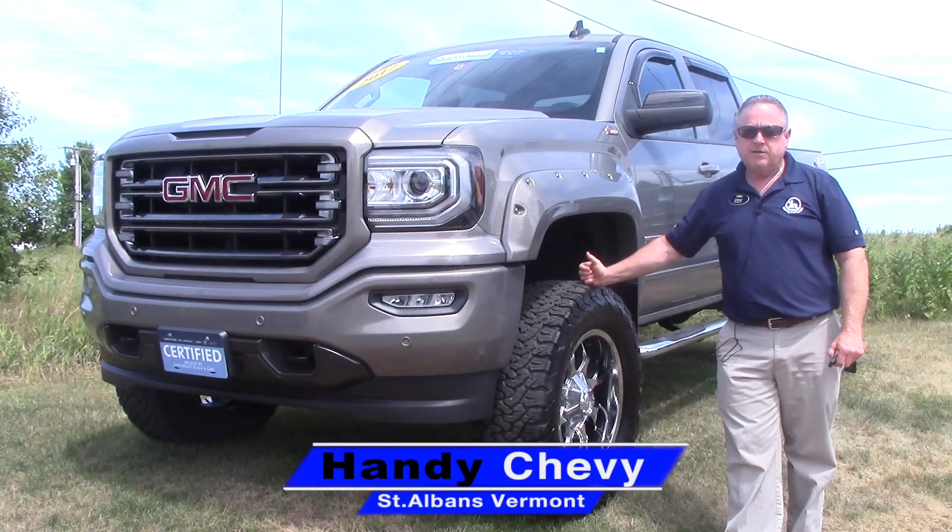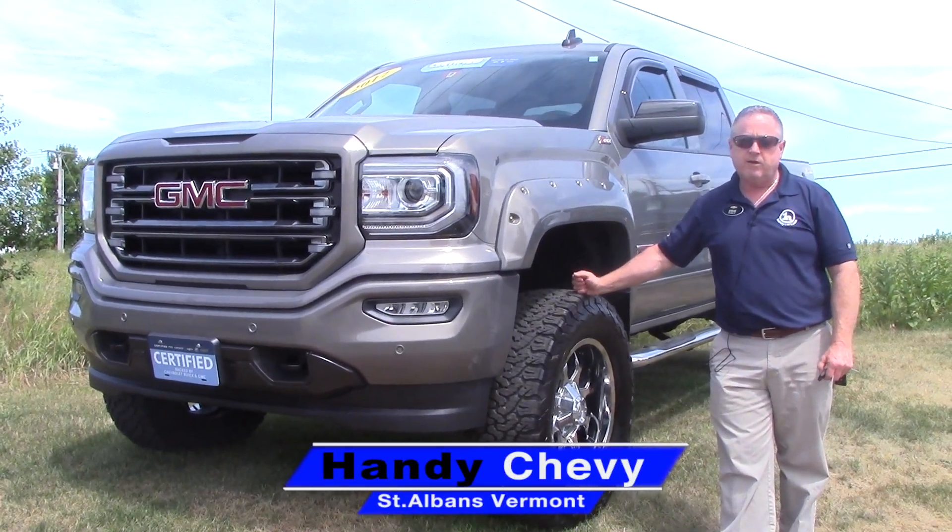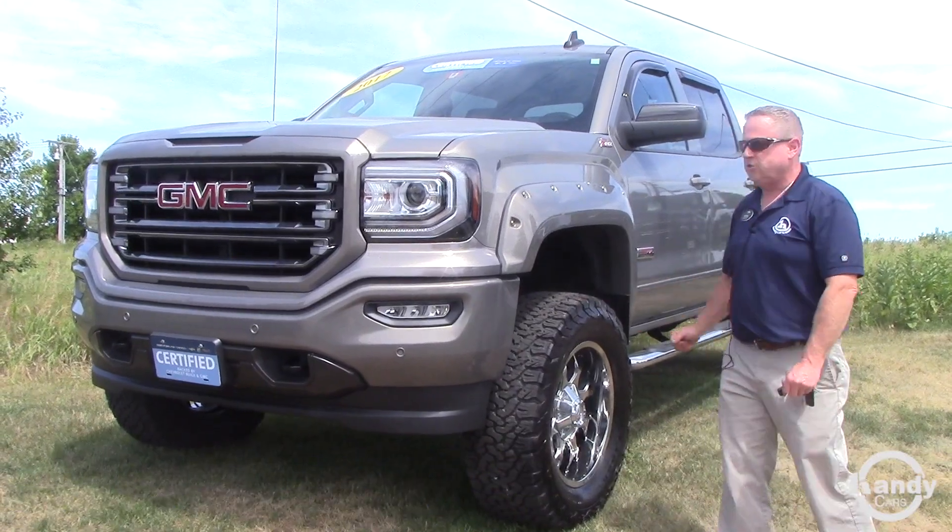Hi Brian, Steve here at Handy. This is the vehicle you are inquiring on. We'll take a quick walk around and hit some options and features.